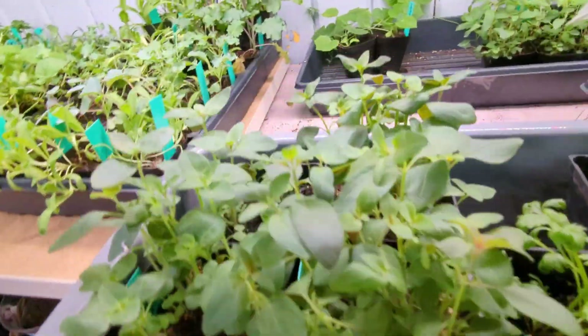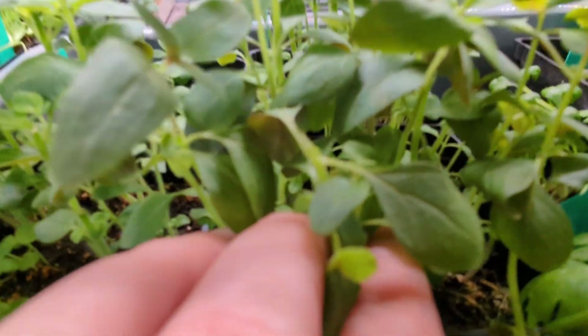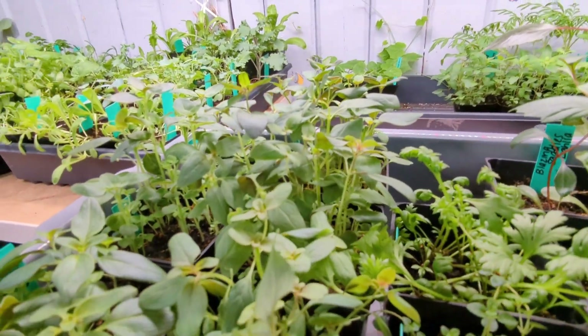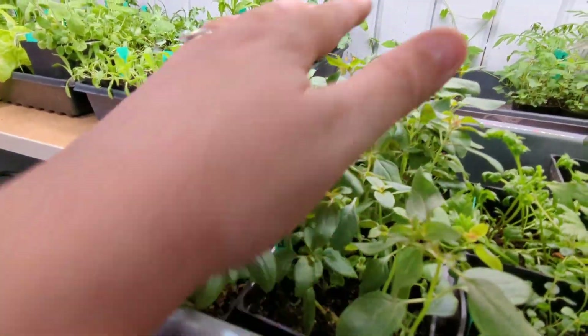You just snip them right off, ideally with scissors, right above a leaf node. So I'll have to come in and do these again, but they're looking fantastic. I've got some different varieties — Cherry Twist, those are new to me this year, and Apple Blossom, that's new too.